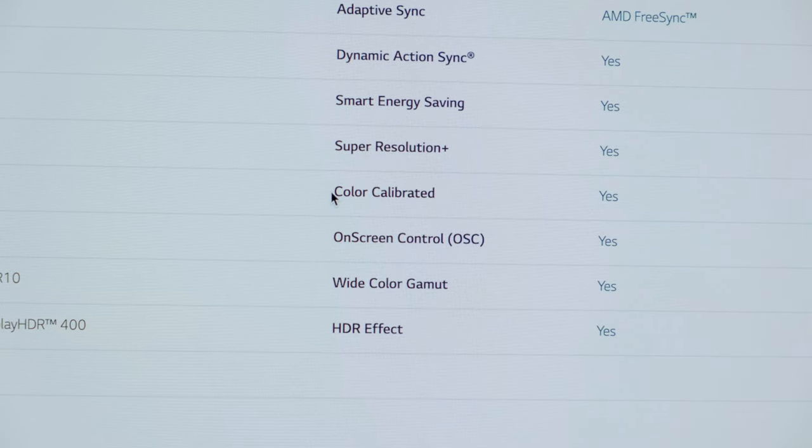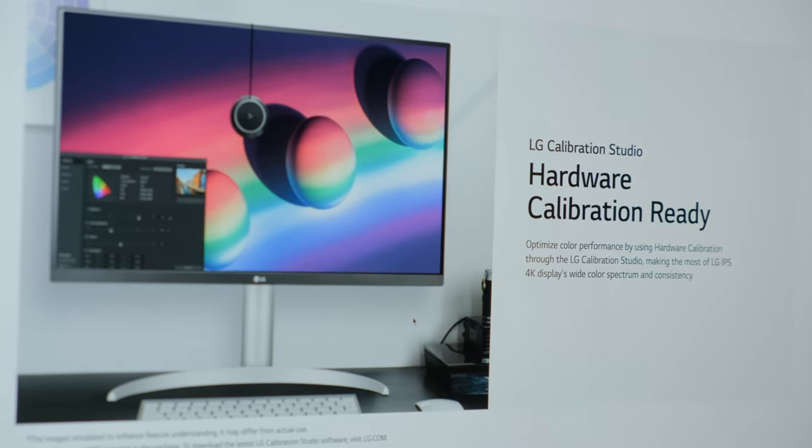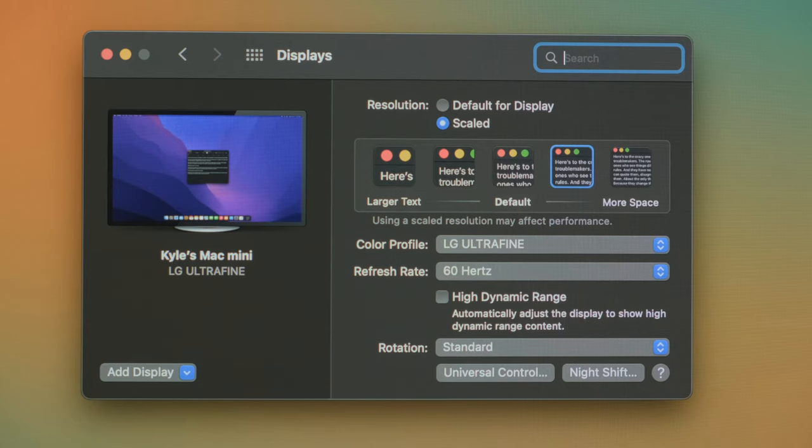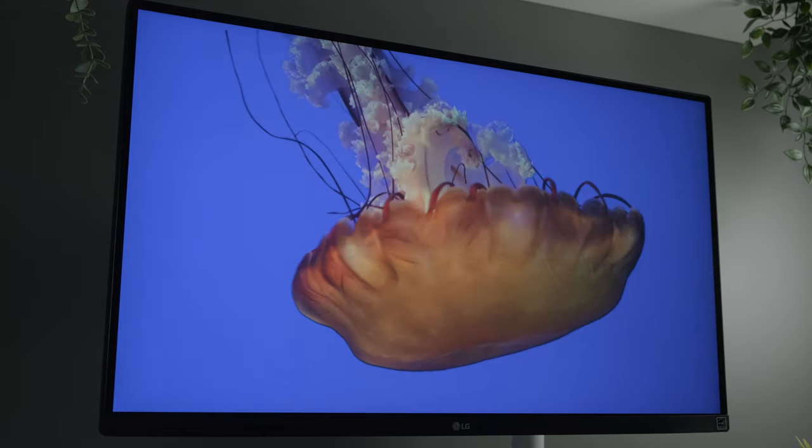LG does say, at least in the spec sheets, that this is calibrated out of the box, but there is a hardware calibration studio available if you need to make any adjustments to your color profile. This screen also supports HDR10, which some of these more expensive 5K monitors and some new Dells do not, so that's an added benefit. Also, it's important to note that LG is one of the few manufacturers that actually makes IPS screens, and having a company that has more control over their product and is actually producing the components usually makes for an overall better product.